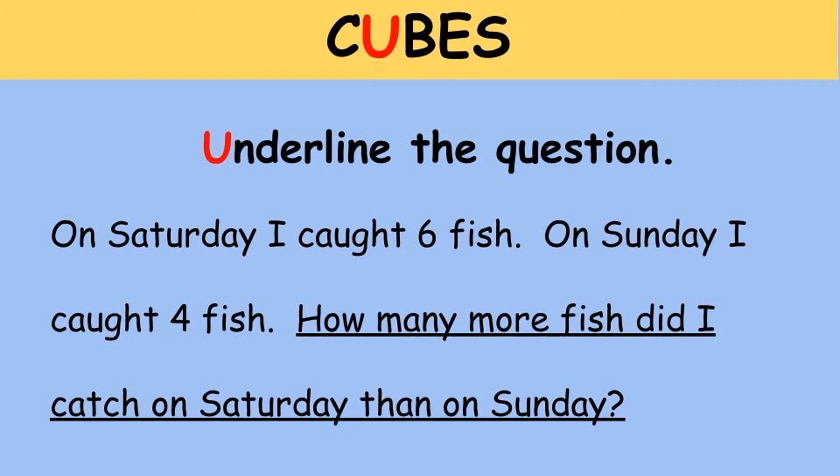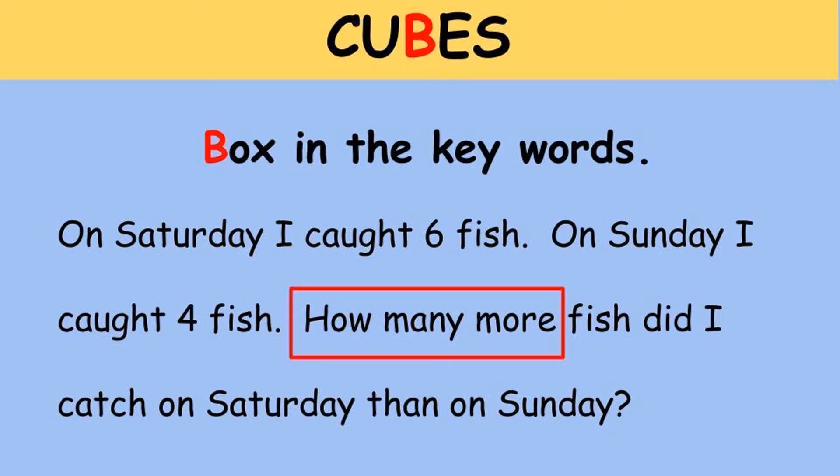Search the story problem for the question — it's pretty easy to find because it ends in a question mark. Underline it so you know what to start thinking about. In this word problem, the question is: 'How many more fish did I catch on Saturday than on Sunday?' B stands for 'box the keywords.' In this case, I drew a rectangle around 'how many more.'